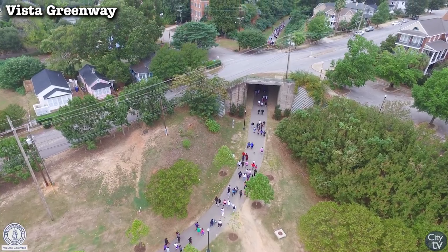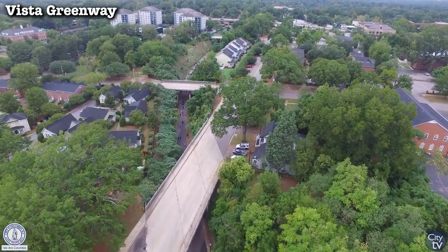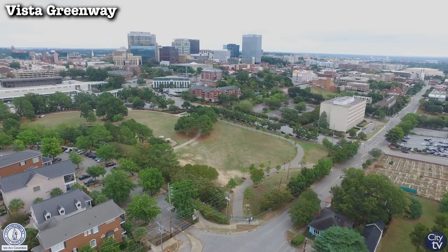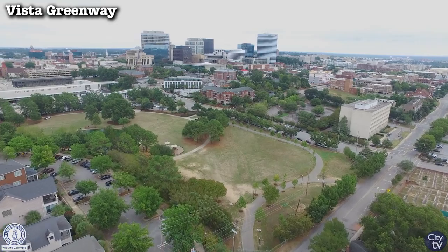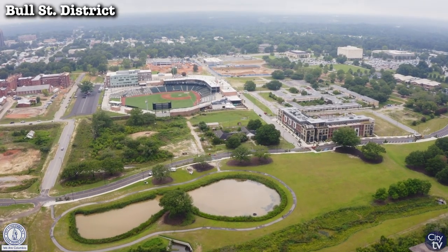The Vista Greenway created a connection from the neighborhoods of North Columbia to Finley Park and the Vista District. This greenway will continue to expand, connecting Finley Park with the river and the developing Bull Street District in the near future.